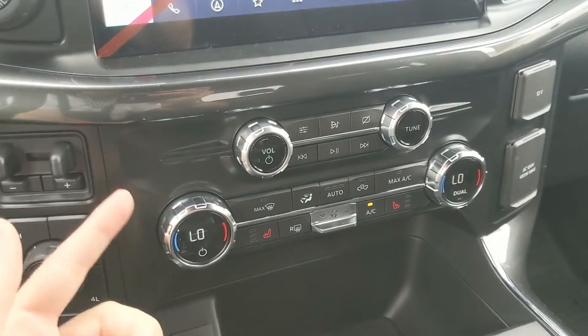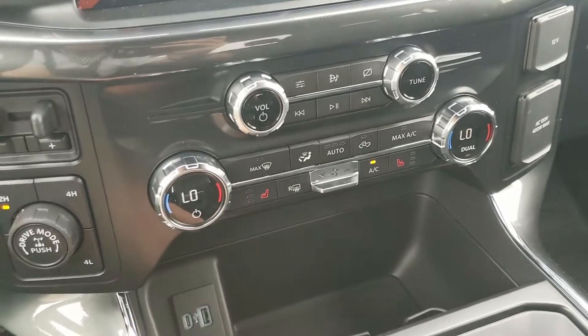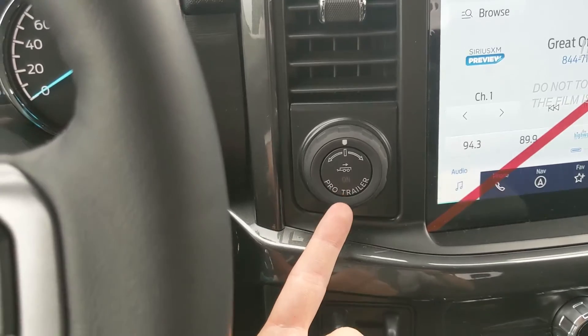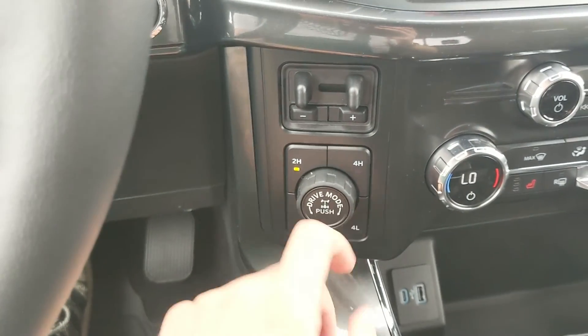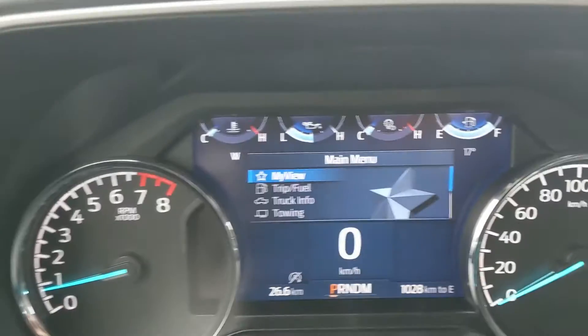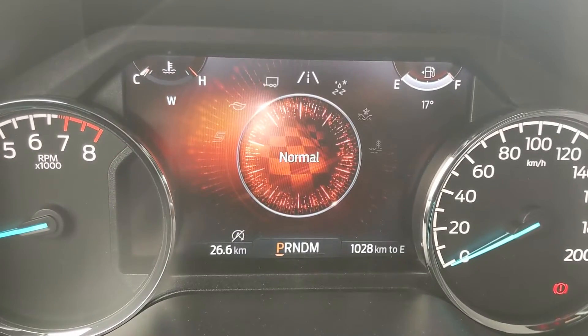Moving down you have your media controls, then your climate controls with dual zone front climate as well as heated front seats so you stay cozy in the colder months. To the left you have your pro trailer backup controller, trailer brake controller, and four-by-four controls with a locking differential and drive mode selector for Normal, Tow/Haul, Eco, and Sport.